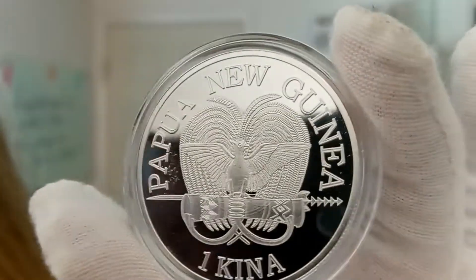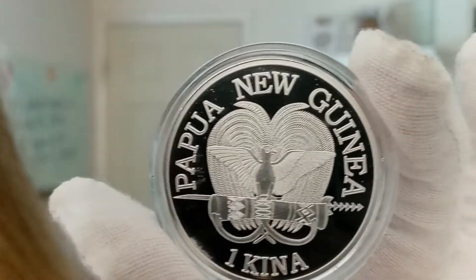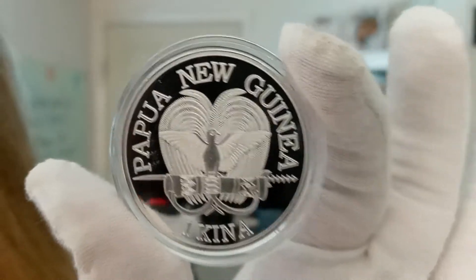This is a bullion issue coin, but as you can see, this is extremely reflective. It's very proof-like in nature. Definitely an eye-catching collectible to add to your collection.